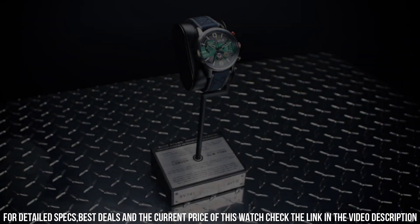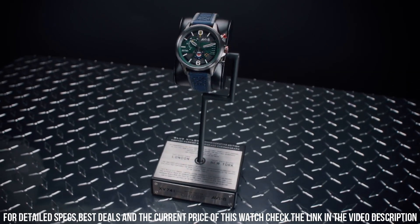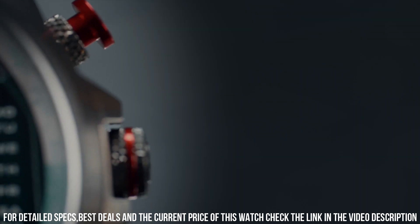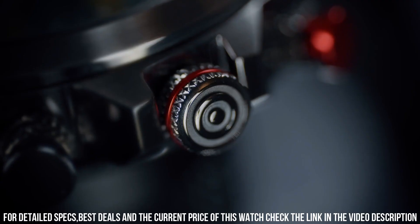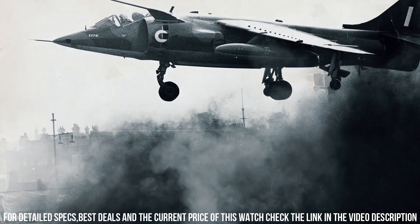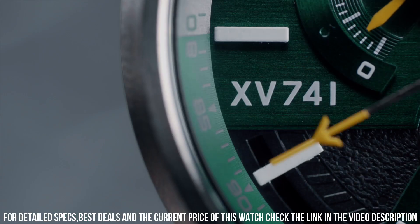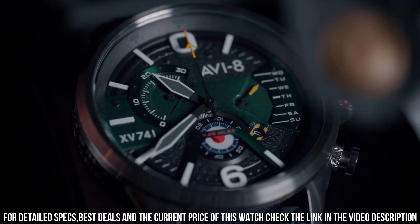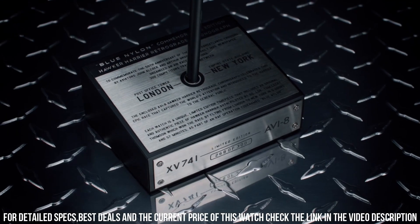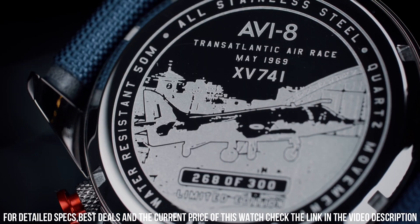The Hawker Harrier V4056 is powered by a Japanese quartz movement, which provides accurate timekeeping and reliability. The watch also features a genuine leather strap with contrast stitching, which adds to its vintage and military-inspired look. One of the standout features of this watch is the dual time function, which allows the wearer to keep track of two time zones simultaneously. Overall, the AVI-8 Hawker Harrier V4056 watch is a great choice for aviation enthusiasts and anyone who appreciates a stylish and functional timepiece.